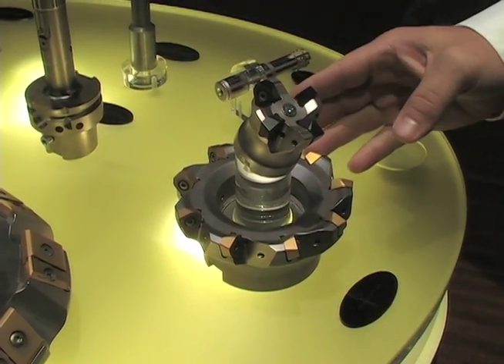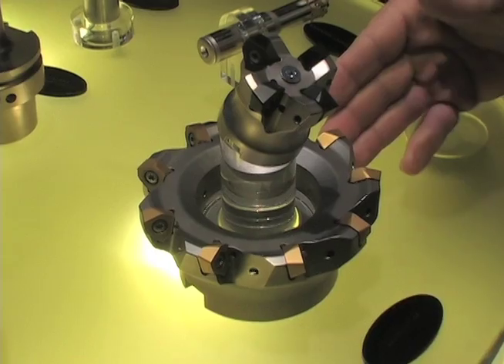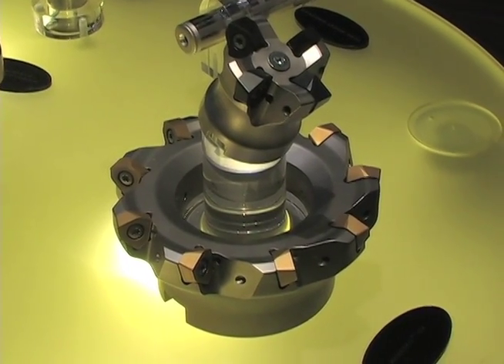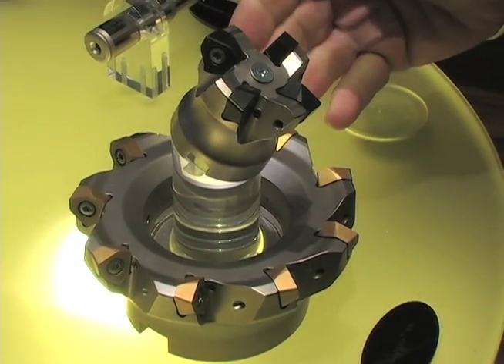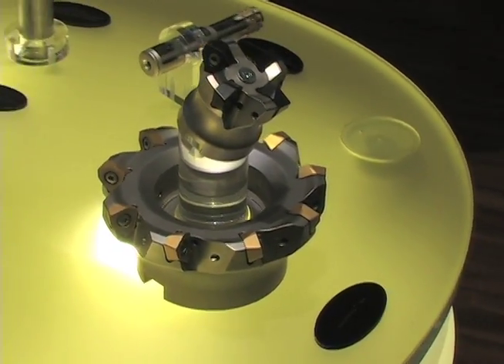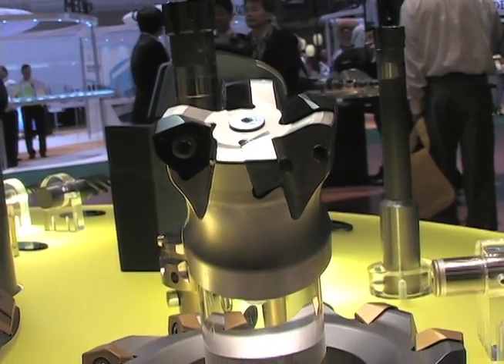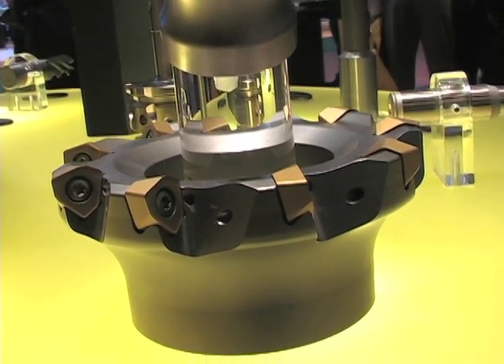Here on our innovations display is the larger IC insert, 13 millimeter, of our KenFeed 2X platform. Two years ago at IMTS we launched a 9 millimeter version, and now we're launching a 13 millimeter. This is a double-sided insert with six cutting edges on both sides, and it allows our customers to do high-feed operations including pocketing, ramping, profiling, helical interpolation, face milling, and z-axis milling, all with one cutting tool.